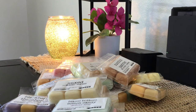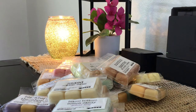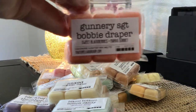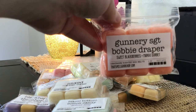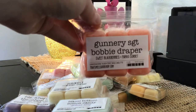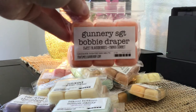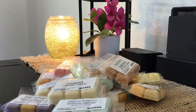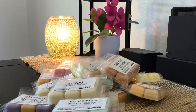The last one I have is Gunnery Sergeant Bobby Draper — Sweet Blackberries and Mango Sorbet. This is everything to me. Since placing this order I think it was at That Smell Good Shop that I found another mango sorbet with strawberry and fell in love with mango sorbet. Ever since then, it doesn't matter what vendor — if it has mango sorbet in it, I absolutely love it. Mango sorbet and blackberries just go together — this is delicious. I'm going to be looking for this one again.